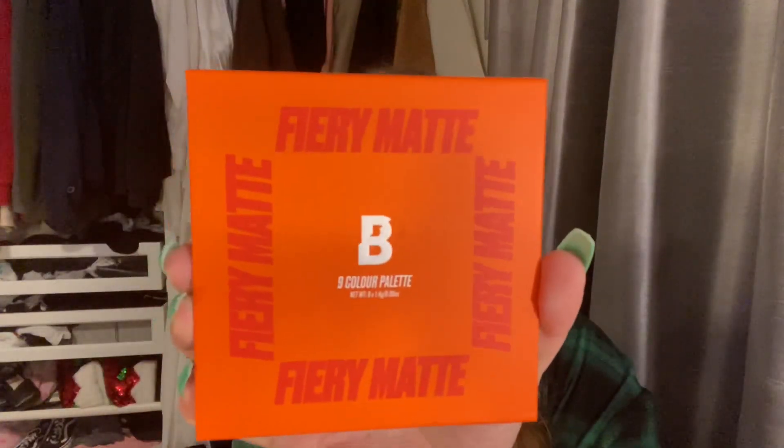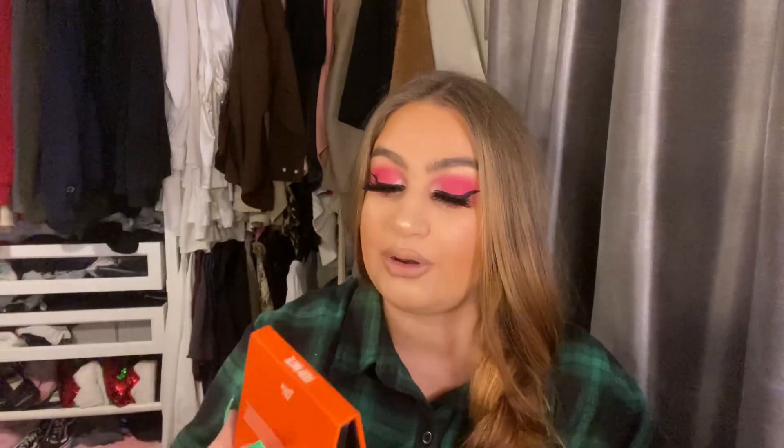First up, any little palette like this — this is from Beauty Bay. I spoke about this recently; it's the nine-color fiery eyeshadows palette. I wear this basically every day. Beauty Bay do so many of these nine-color palettes. I'm pretty sure you can get them for a decent price, sometimes on sale for like three pounds, but no more than a tenner — maybe around six pounds. I'll link everything down below.